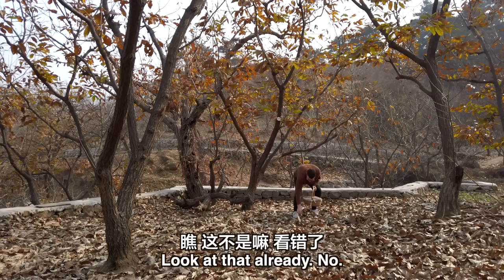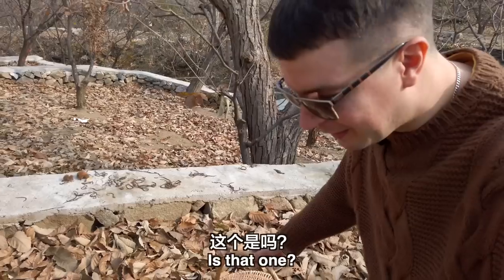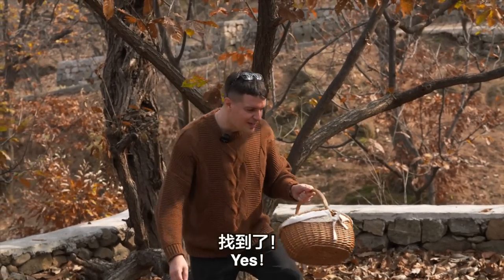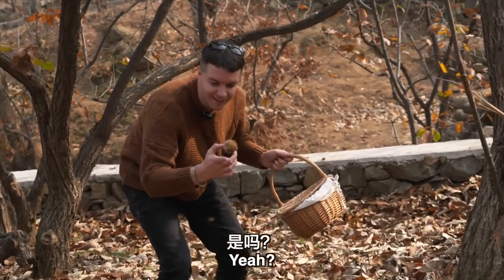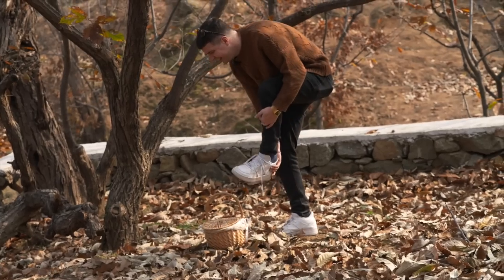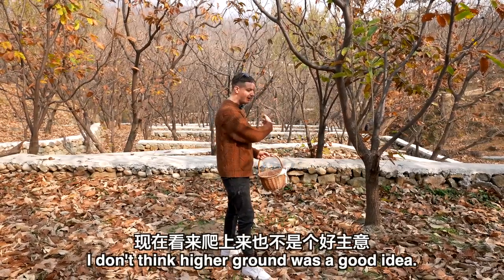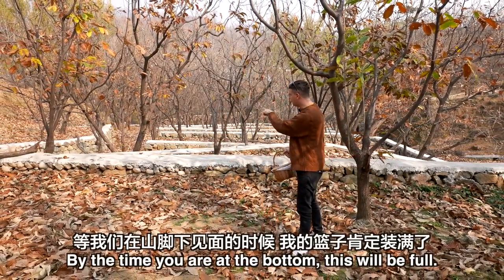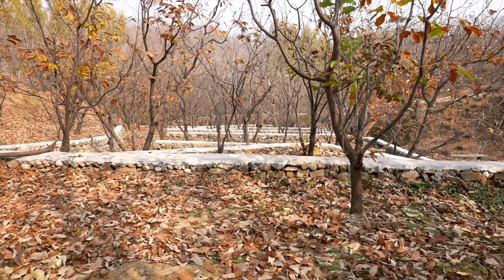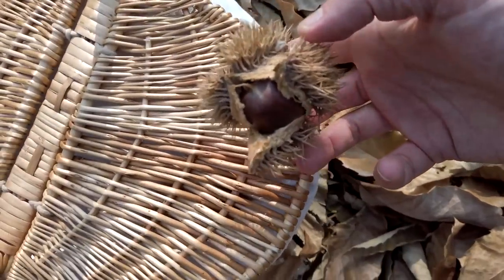Almost died then. Look at that — they're all empty. No... wait, is that one? Yes! I told you this basket is going to be full. I don't think higher ground was a good idea — I'll go down. By the time I'm at the bottom this will be full, I'll have found loads. Another one — that's two. That's three, brilliant!